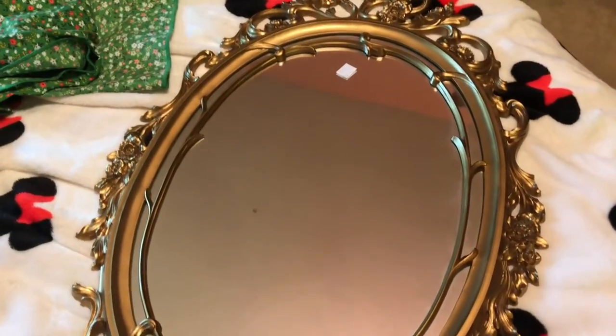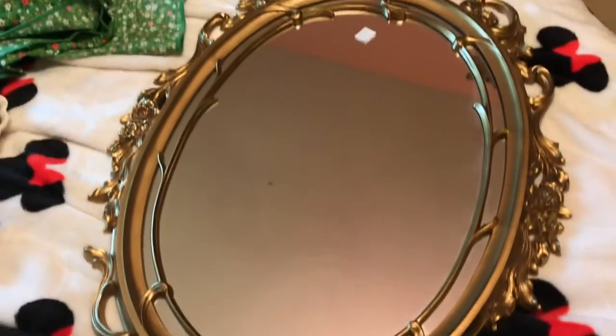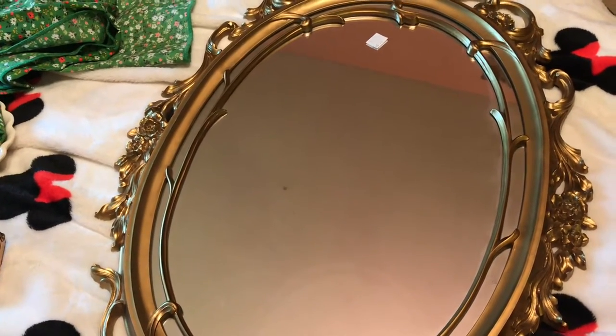Oh wait, one more find! I found this very pretty mirror for ten dollars.